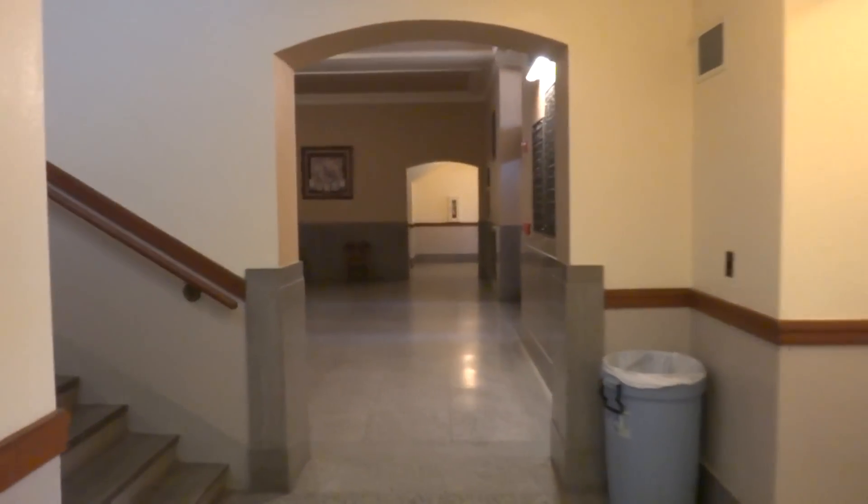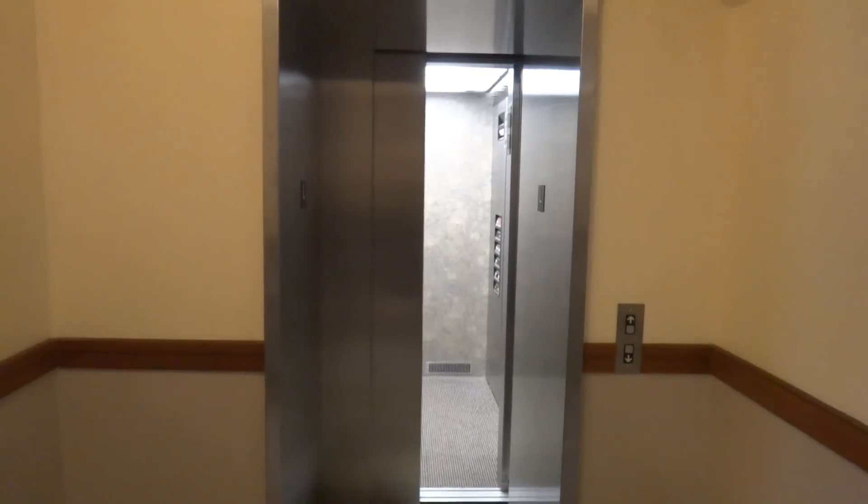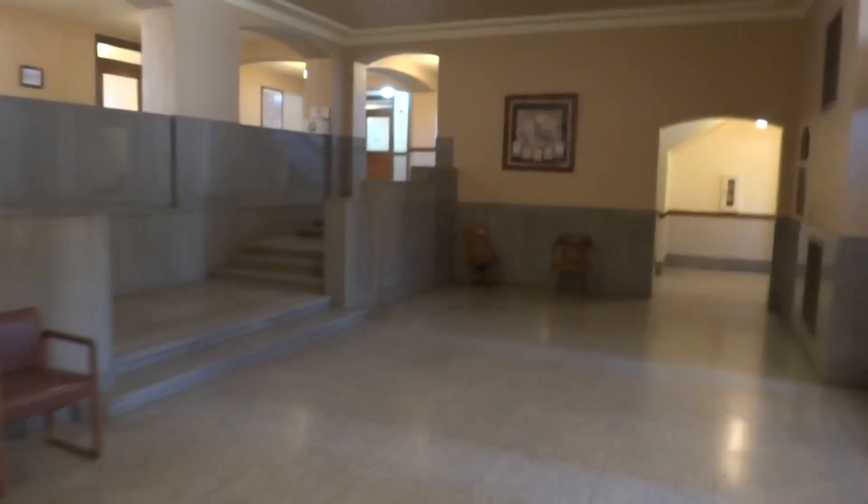This is well worth the study. Look how deep that elevator door is — there it goes. And look at this building. This courthouse is beautiful. I like this courthouse.